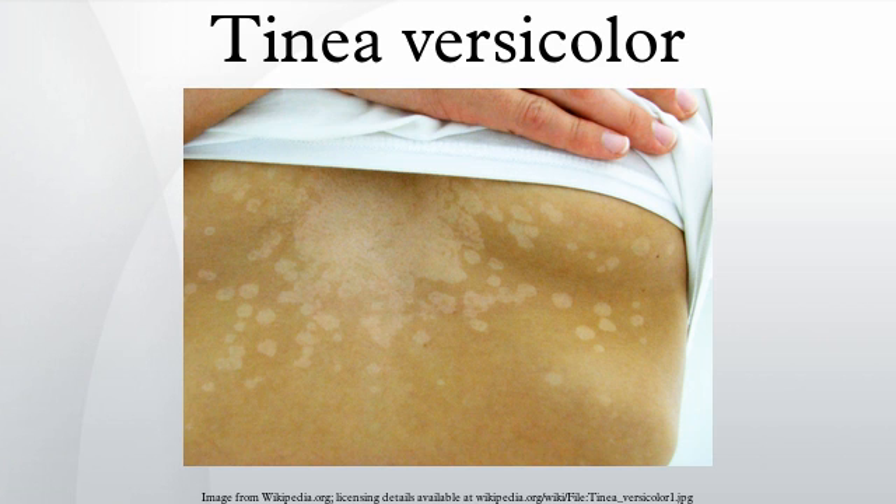The yeasts can often be seen under the microscope within the lesions and typically have a so-called 'spaghetti and meatball' appearance, as the round yeasts produce filaments. In people with dark skin tones, pigmentary changes such as hyperpigmentation are common, while in those with lighter skin color, hypopigmentation is more common. These discolorations have led to the term 'sun fungus.'